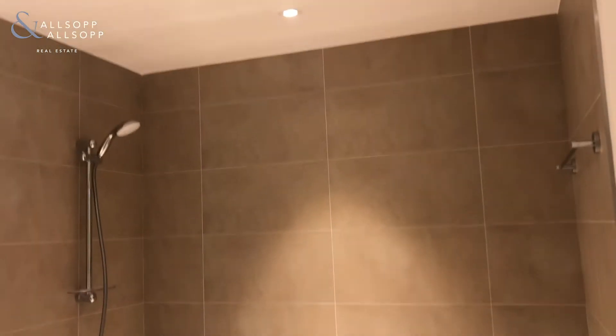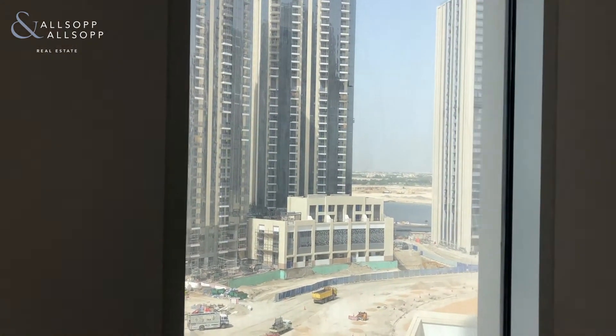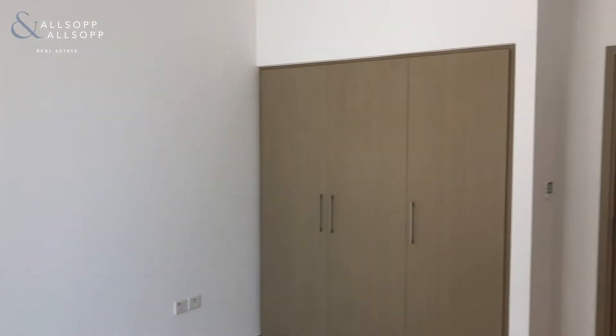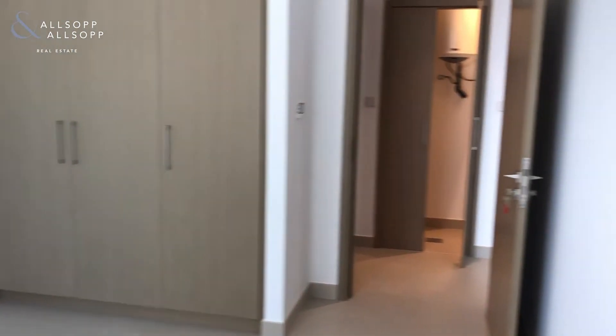There's a bathtub and showerhead as well. Now coming into the bedroom — you've got a nice floor-to-ceiling window, and as you can tell, you cannot hear any of the construction outside. You've got fully fitted wardrobes, nice high ceilings — everything you need.